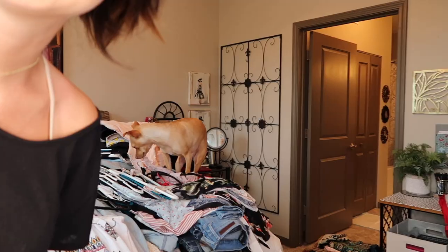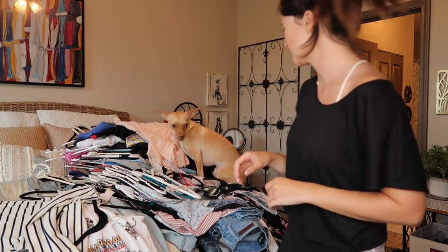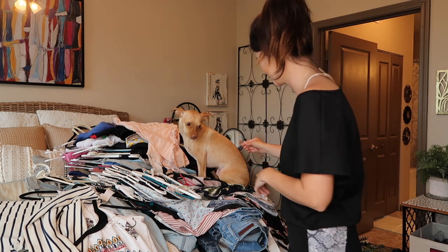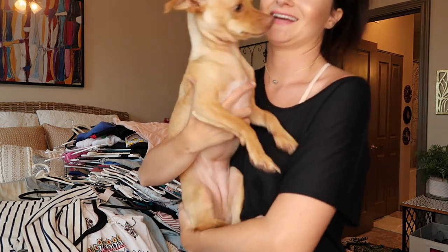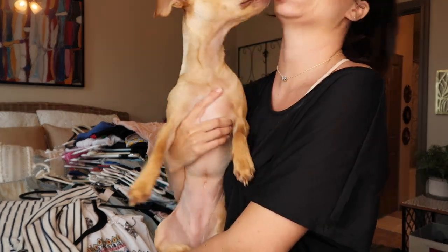My dog Honey decided to jump up on the bed — I don't think she's too comfortable with all the clothes hangers. She eventually moved to the couch and said hi to everybody.